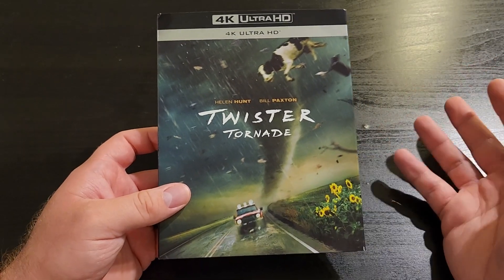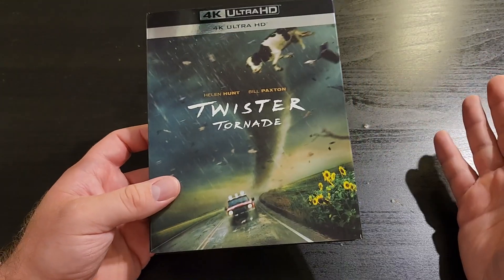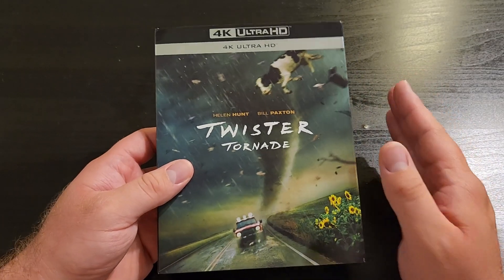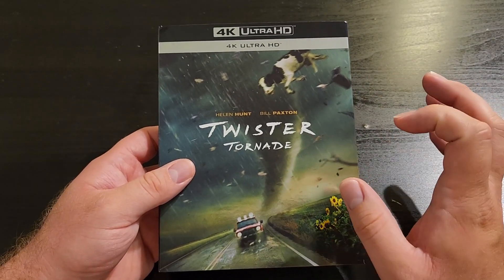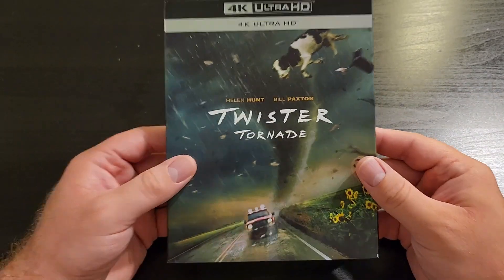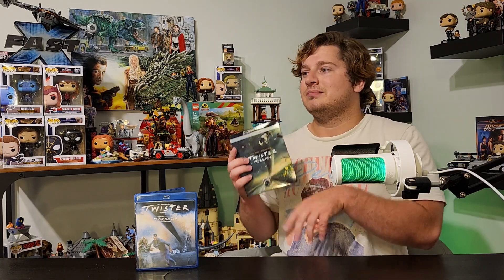I'm very happy that they included a slip with Twister. Overall, I'm super excited to watch this and get prepped for Twisters when it comes out. I think this is a solid 4K release — the only downside being no disc art. And when that's your only complaint, you know it's going to be a good time. I personally recommend this 10 out of 10. If you're a Twister fan, if you want more 4Ks in your home media library, or if you just want to add a great film to your collection, go out and get Twister on 4K. You won't be disappointed.